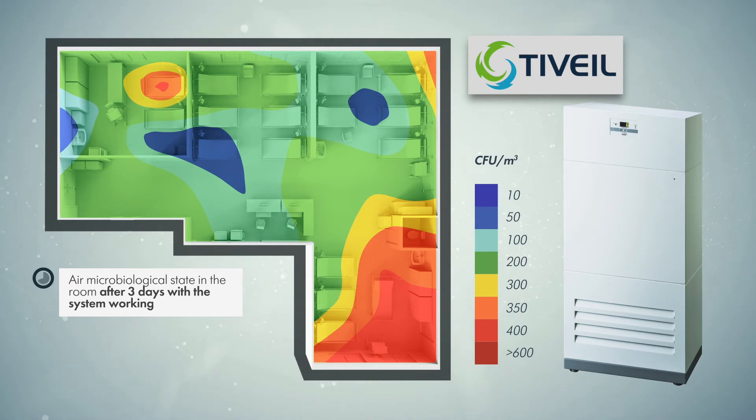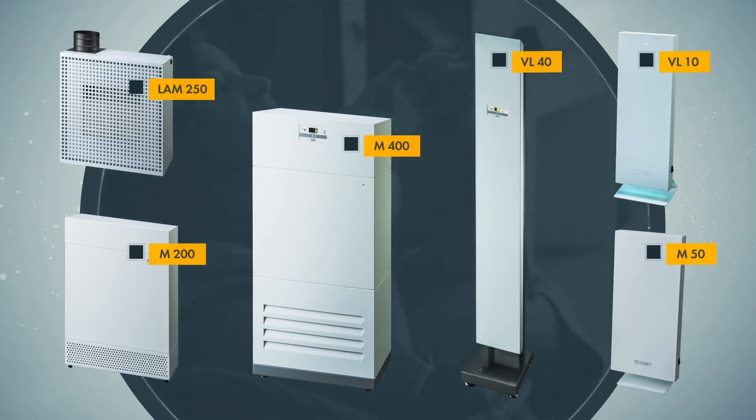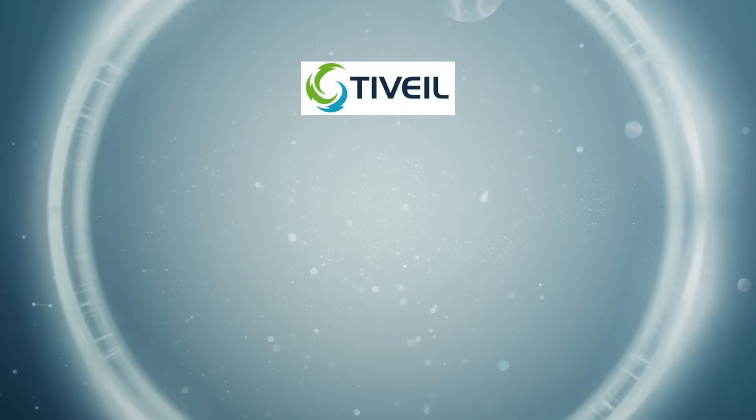The Teocraft device is capable of reducing the content of pathogenic microorganisms in the air by 8 to 10 times, even in the presence of working or sick people in the room. Teocraft developed a range of photocatalytic devices for different purposes with capacity from 10 up to 1000 cubic meters per hour.